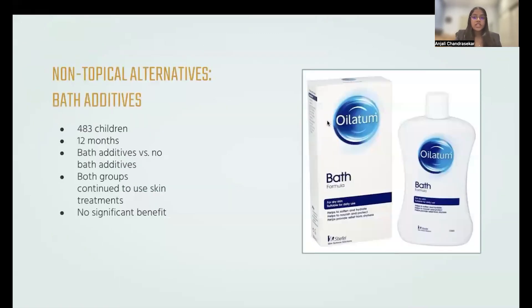Finally, I looked into non-topical alternatives, such as a bath additive. In a trial with 483 children over a period of 12 months, the reaction to addition of bath additives to one's daily regimen was observed, and researchers found this to have no significant effect.